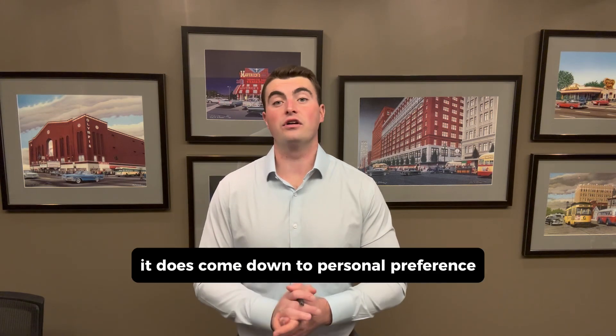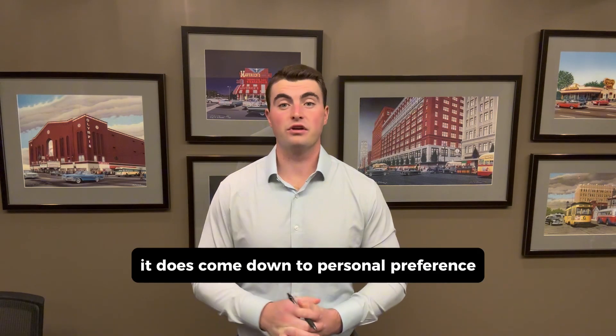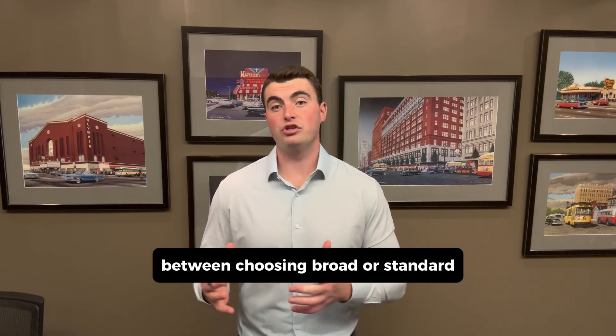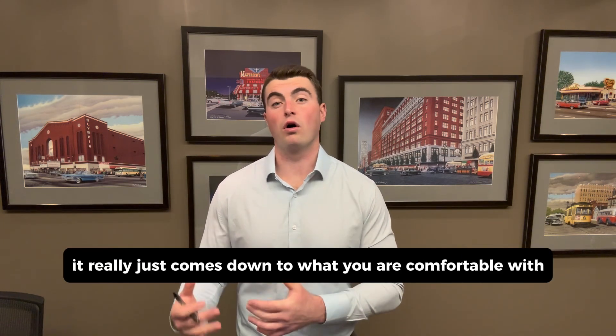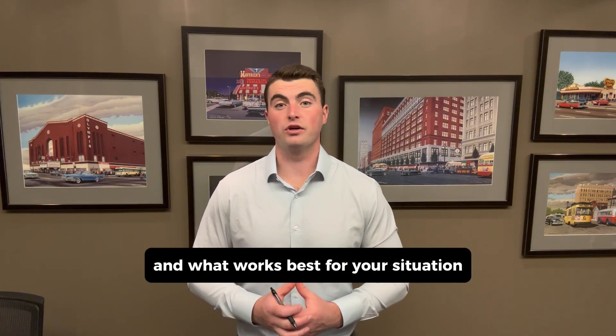At the end of the day, it does come down to personal preference. There's no right or wrong answer between choosing broad or standard. It really just comes down to what you are comfortable with and what works best for your situation.